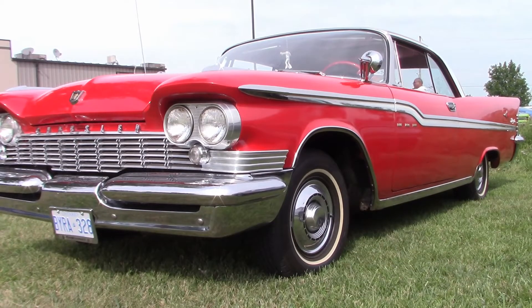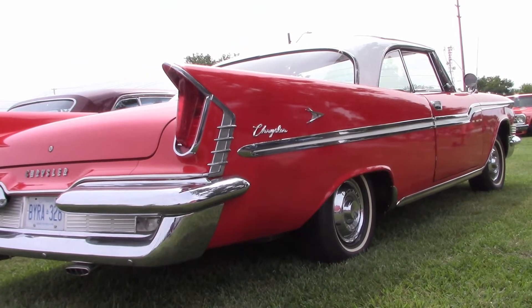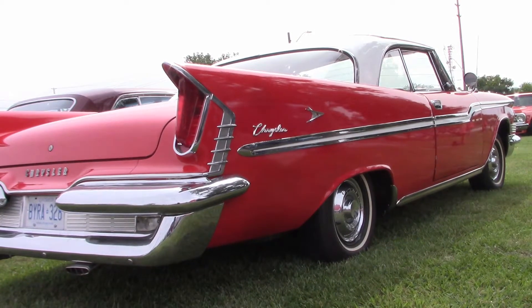Here's Randy's 1959 Chrysler, built in Windsor. Really like those fins. Randy loves this car, but says driving has its challenges.